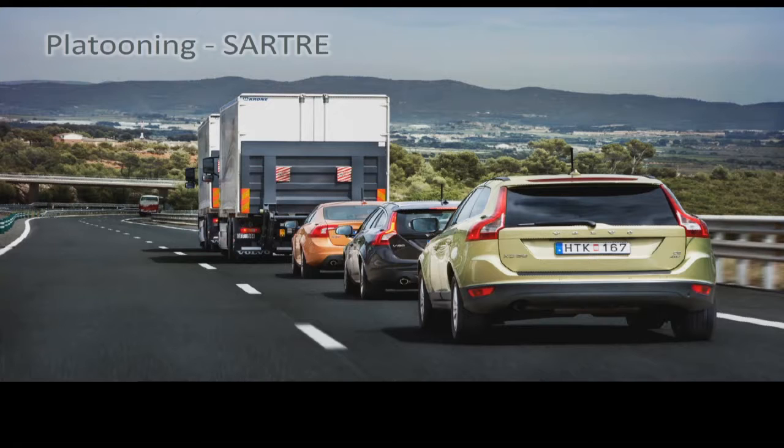I'm going to start talking about some work we did related to platooning. I'm sure you know platooning — this picture is from the Sartre trials around the turn of the decade. The idea is that you have a lead vehicle that is manually driven, and the vehicles following are connected electronically so that they can follow more closely and benefit from an aerodynamic effect, resulting in better fuel efficiency.